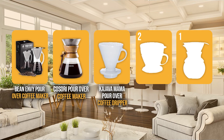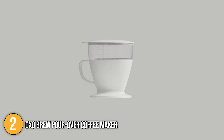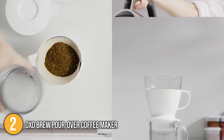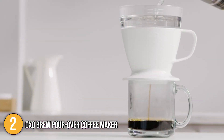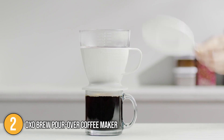The pour-over coffee maker coming in at number two on our list is the OXO Brew Pour-over Coffee Maker. The OXO coffee maker allows us to create consistently savory cups of pour-over coffee with ease. Our team likes to make mention of its auto drip tank that precisely controls the water flow rate for a perfectly balanced brew.